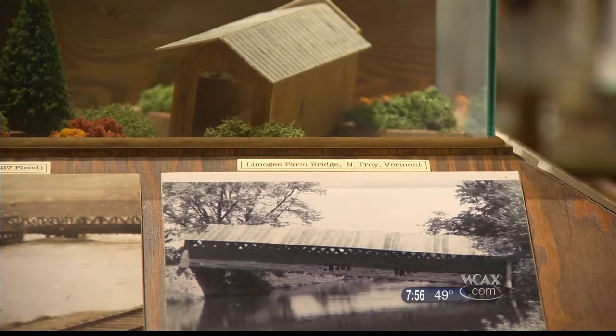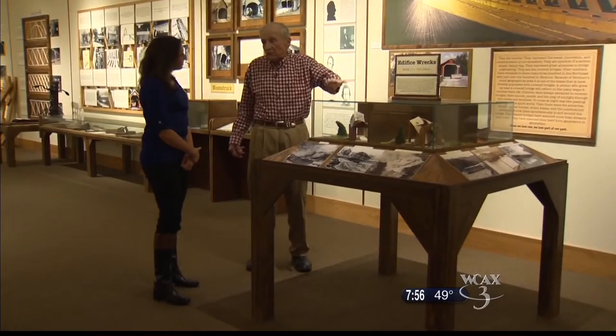But sometimes those rivers won. These are all historic photographs of a flood in the 1920s — 15 inches of rain in just one week. He says some 600 covered bridges were washed away.